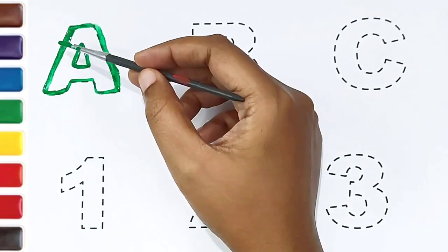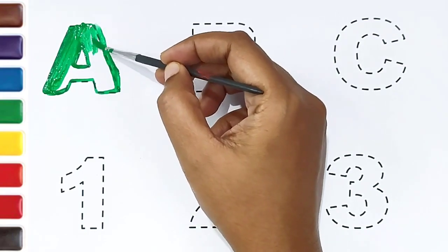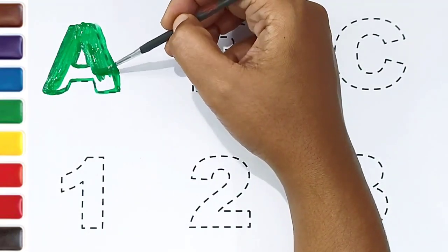Let's begin. A, green color. A for apple. A for ant.